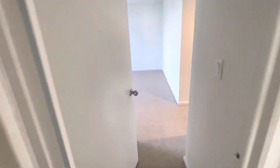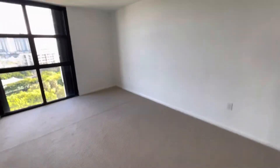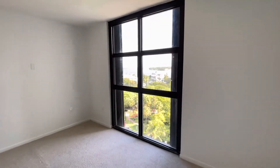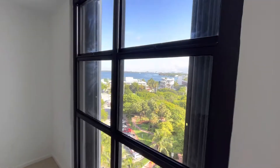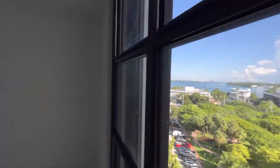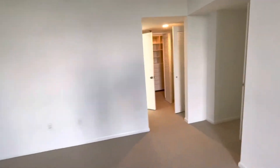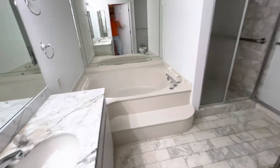Coming over to the master — really big master bedroom. We've just painted the apartment, gotten rid of the popcorn, put fresh carpet in. You can see the view from the master bedroom is a great, great bay view. The room is really nice size. It's got a really large master bath with toilet, bidet, shower, tub.